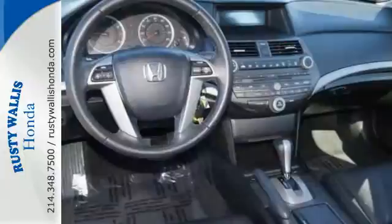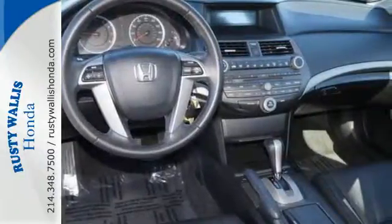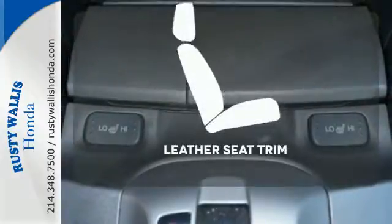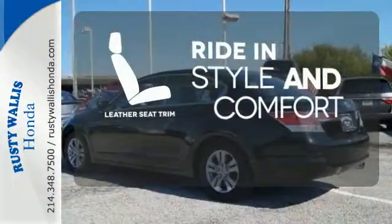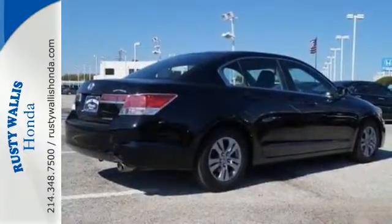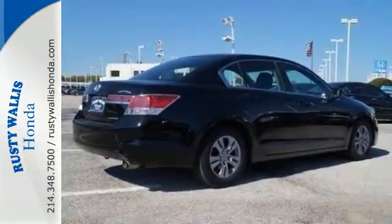Conveniences include a CD player, keyless entry, and cruise control. The heated seats keep you comfortable no matter how cold it is. Ride in style and comfort with leather seat trim. Critics and consumers alike love this Accord, making it one of the most desired cars in its class.